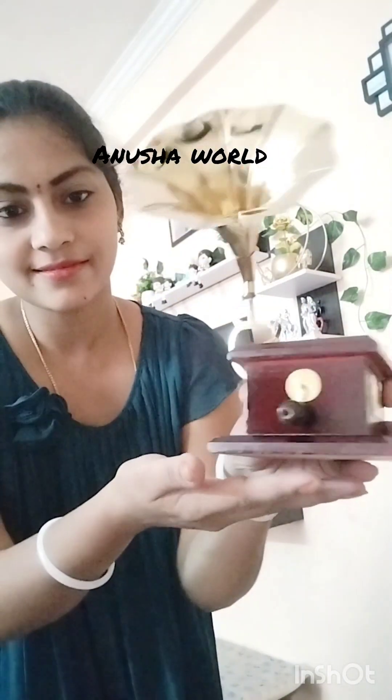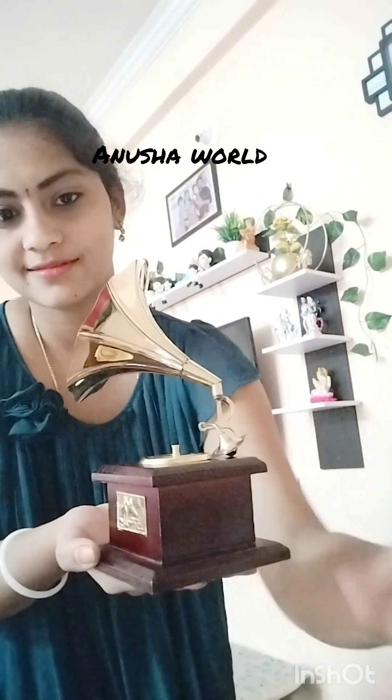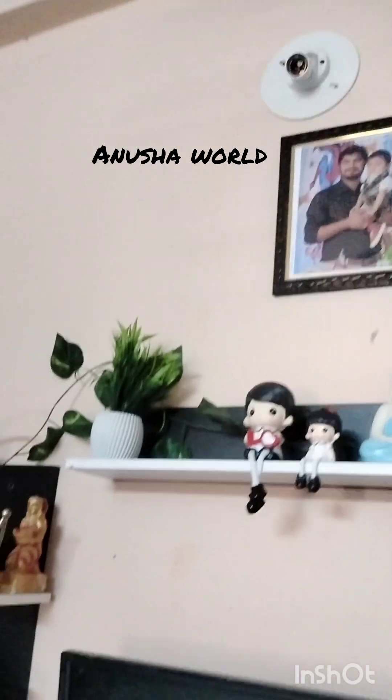Thank you. I will see you in my next videos — subscribe, like, share, and thank you.